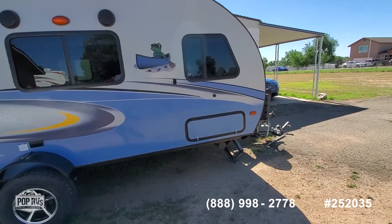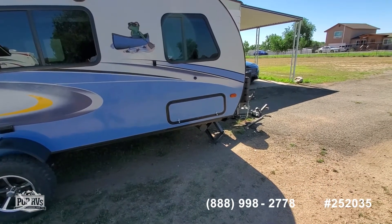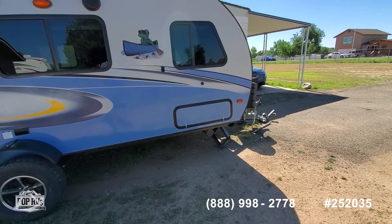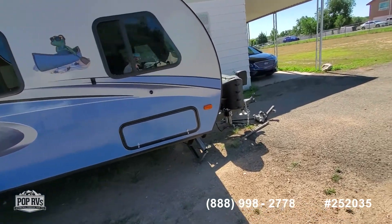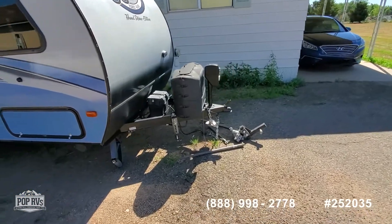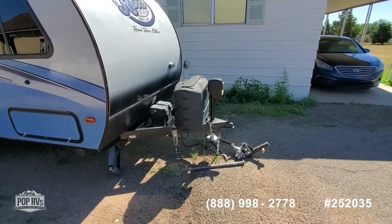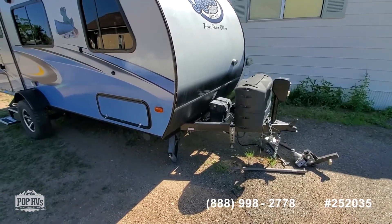As we move to the back, it has four manual jack stands. They usually take a three-quarter inch socket with a cordless drill or impact driver, and that makes it work like it's powered. This one does have the power tongue jack. It also has two 20-pound propane tanks, unlike the standard single that comes with it, and it does come with the battery.